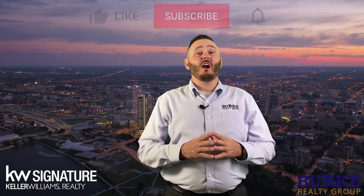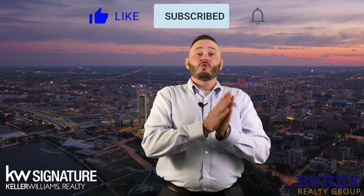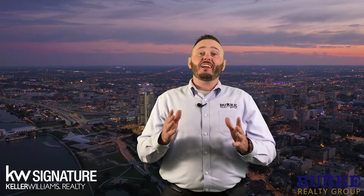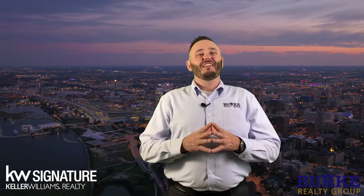Don't forget to subscribe to our channel. For more information on the Northern Illinois area, in and around the Rockford area, the South Central Wisconsin area, in and around Janesville, Beloit, Lake Geneva, check out some of our other videos or visit our website at TheBurkeRealtyGroup.com. Thanks for watching. I'm Justin Burke with The Burke Realty Group, powered by Keller Williams.